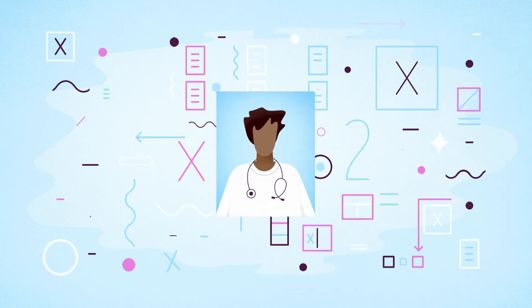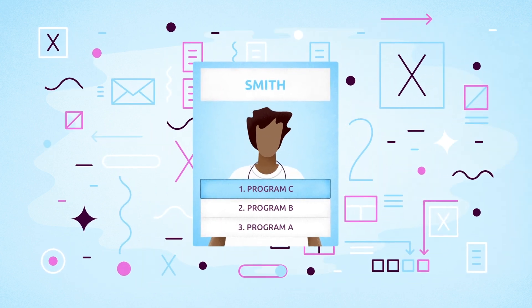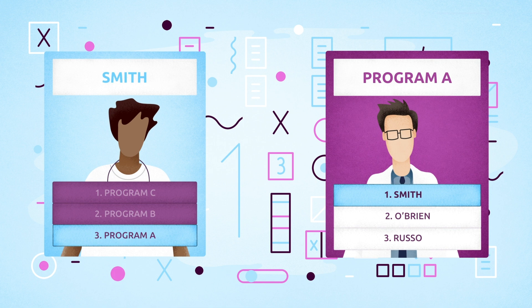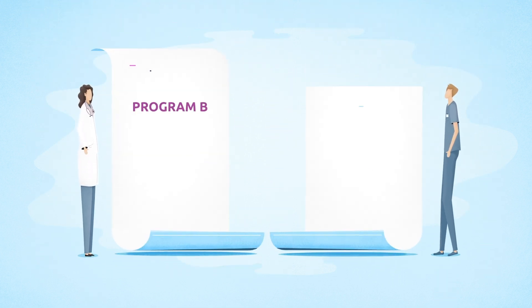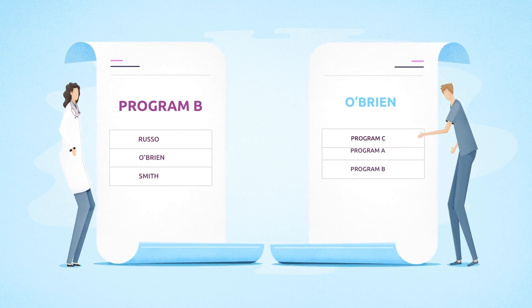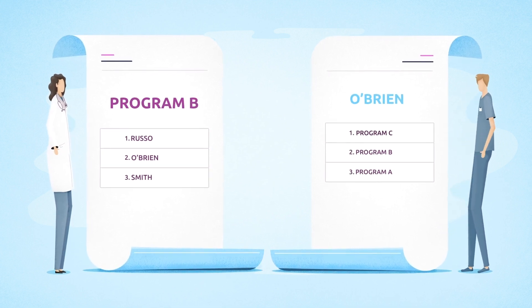The algorithm optimizes applicant and program outcomes based on their respective rank order lists. It starts by attempting to match the applicant into their highest ranked program and moves down the list until a match is found. There are no hacks or cheat codes. All participants need to do is rank what they want in order of their true preferences, and it's safe to do so because rank order lists are confidential.